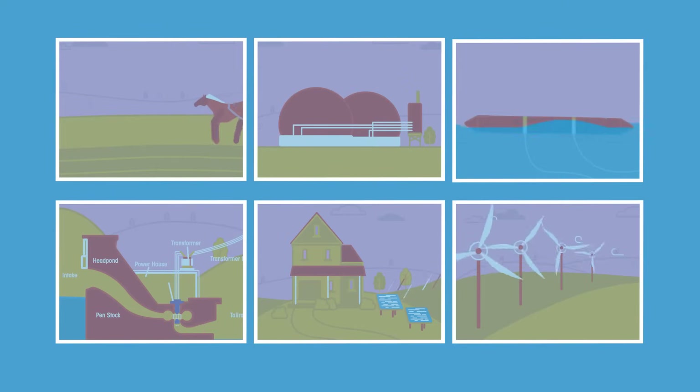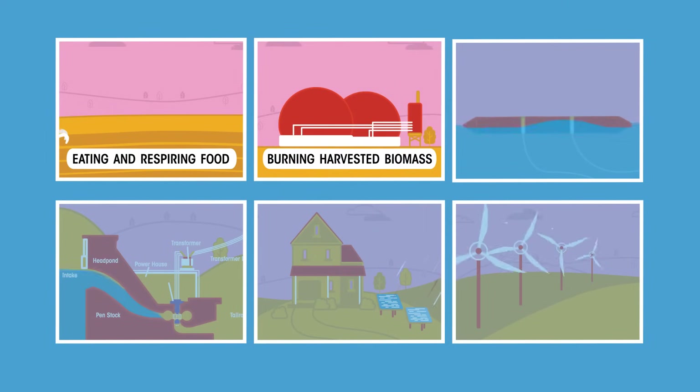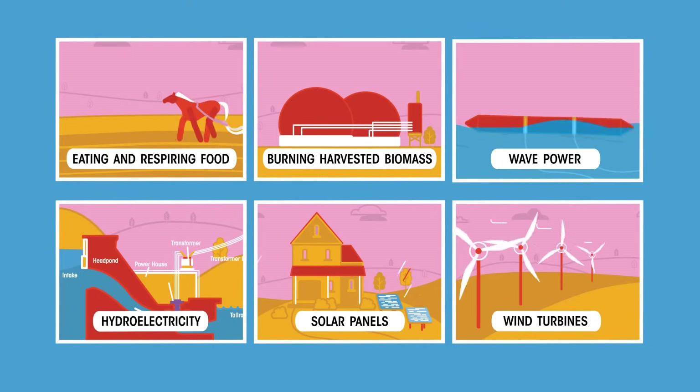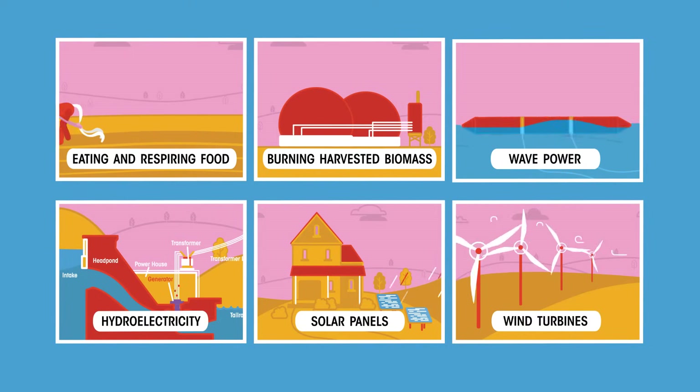Most replenishable energy sources use energy directly or indirectly from the sun, through eating and respiring food, burning harvested biomass, wave power, hydroelectricity, solar panels and wind turbines. All these derive their energy from sunlight arriving on our planet. Let's have a closer look at each of them.